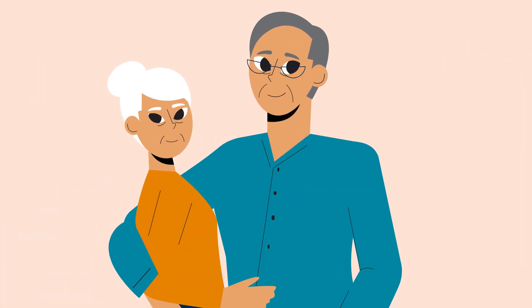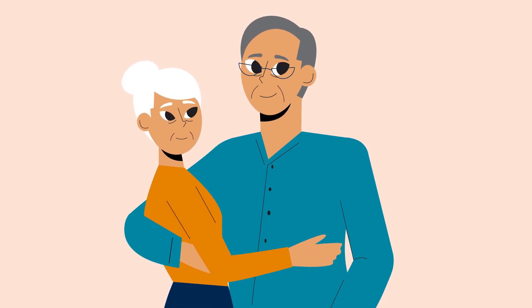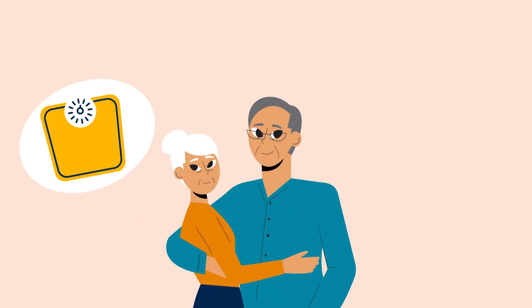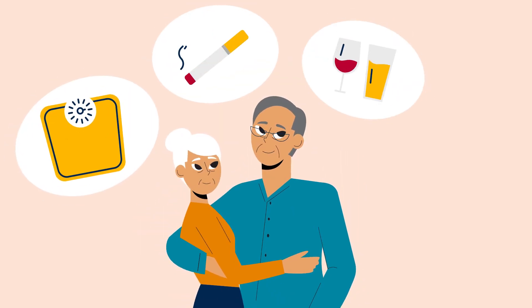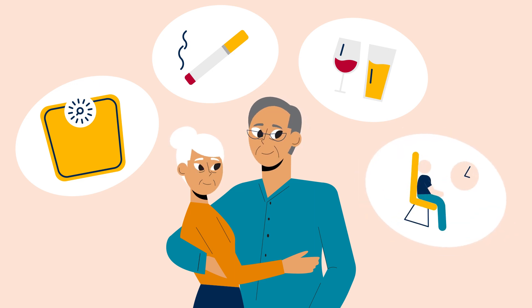It's especially important to be screened for colon cancer if you're over the age of 45, or if you have a family history of cancer. Other risk factors include being overweight, smoking, drinking a moderate or heavy amount of alcohol, and not being physically active.